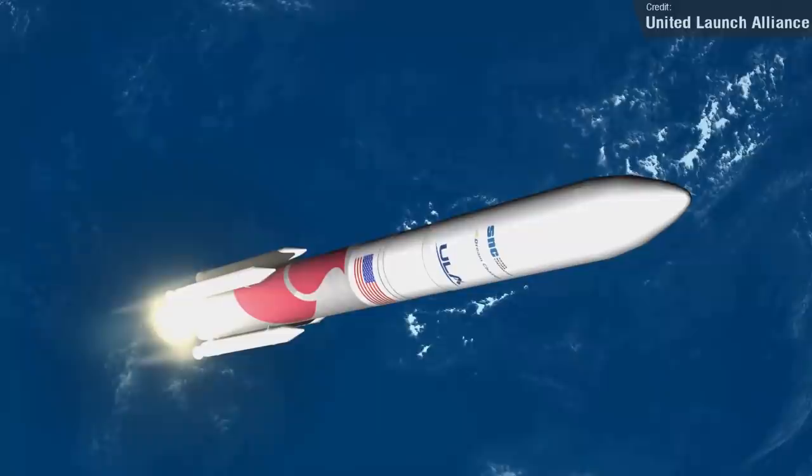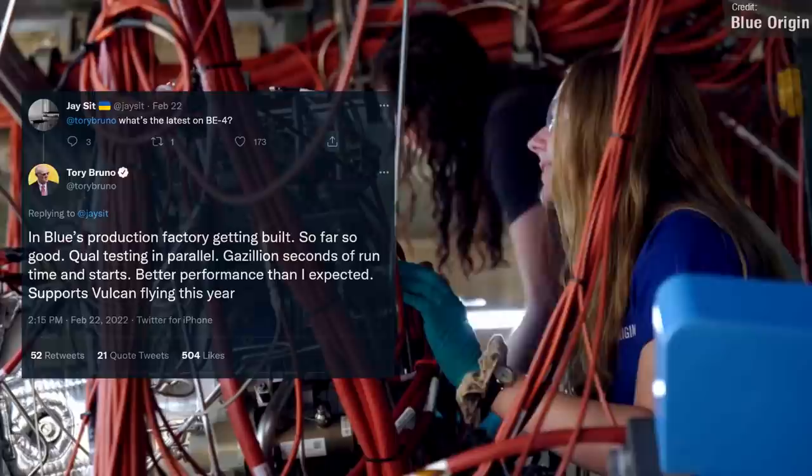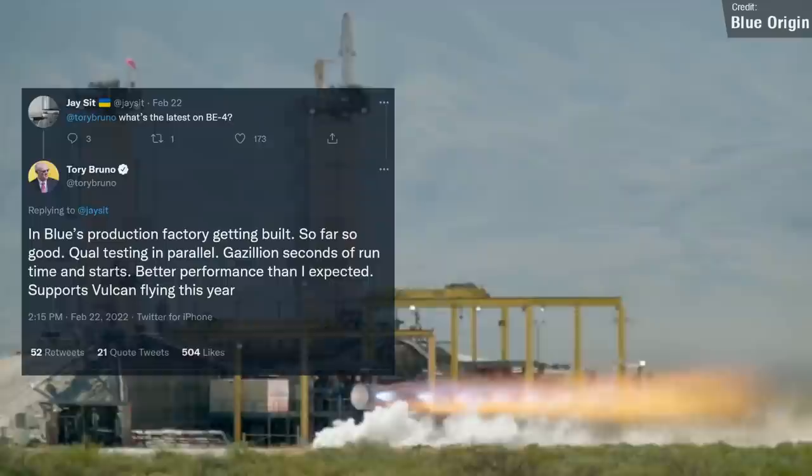Many were starting to doubt that Vulcan would even be able to fly at all this year. Luckily, those fears have been somewhat put to rest, as Tory Bruno confirmed on Twitter that the engines are indeed real and getting built in Blue Origin's factory, and testing is yielding better results than expected. He remains confident that Vulcan is still on track to launch this year.